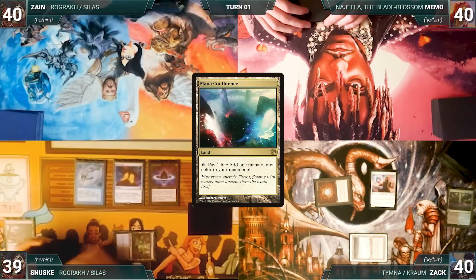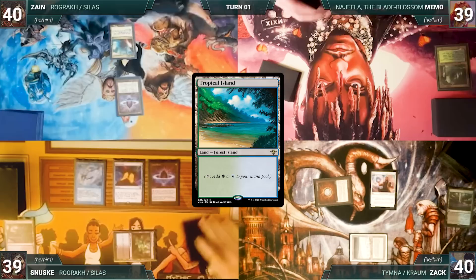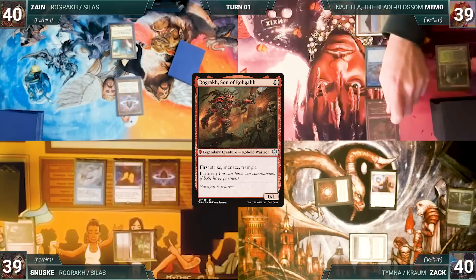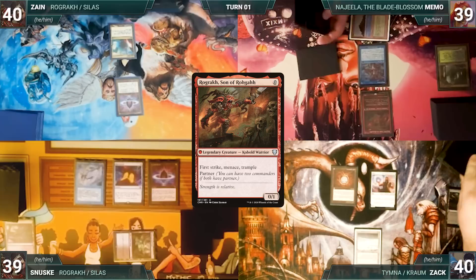Memo draws, plays a Verdant Catacombs, cracks it for a Tropical Island, then casts a Mystic Remora of his own — Remora triggers and Sanuski draws. Memo casts Rograkh Son of Rohgahh; Sanuski and Zane stare at their own Rograks locked out by Drannith Magistrate and shake their heads at the irony. Memo sends the turn to Zach. Zach draws and casts a Chrome Mox — both Remoras trigger and Memo and Sanuski draw — then imprints Pact of Negation.